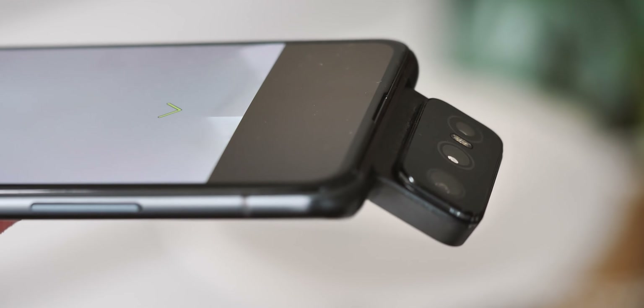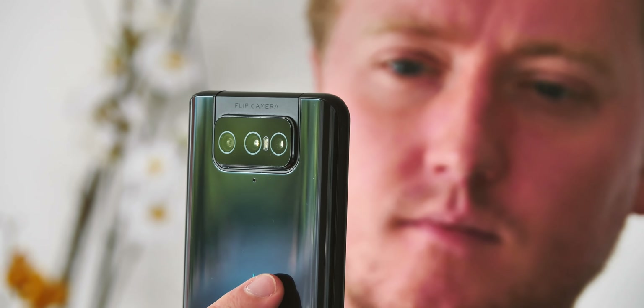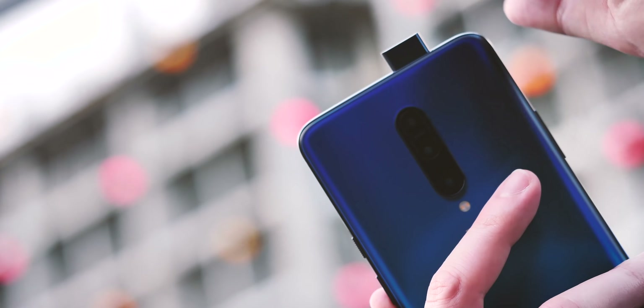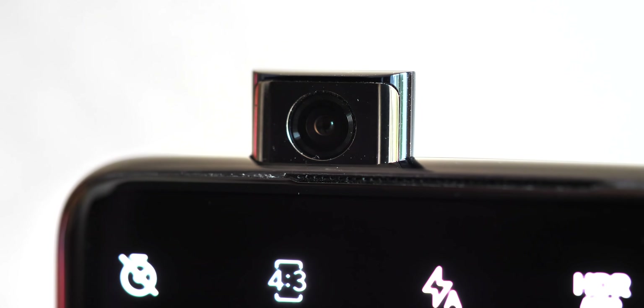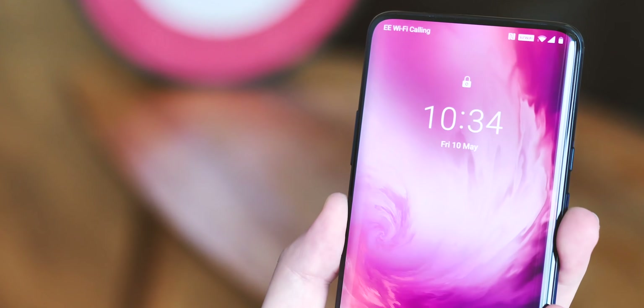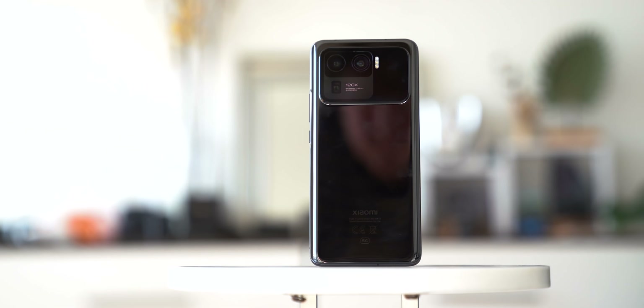Not only does this mean you're shooting selfies with a higher quality main camera, but it also lets you use the ultrawide or even the telephoto to capture a unique perspective with more scenery or friends. Few other manufacturers have stuck it out with mechanical cameras in phones, but as the competition pushes towards more borderless designs, this technology could re-emerge as a way to maintain selfie quality without expensive under-display cameras.